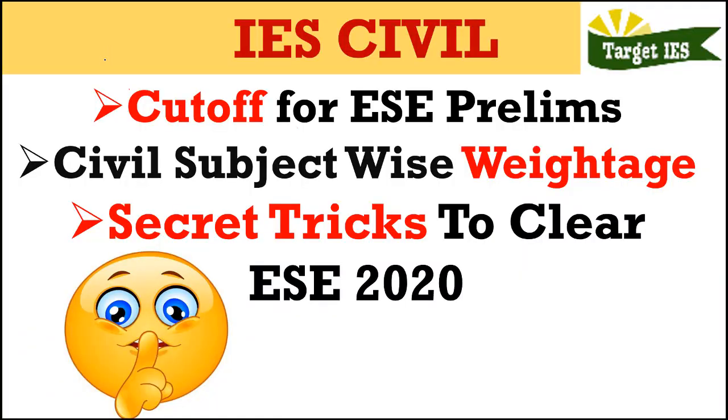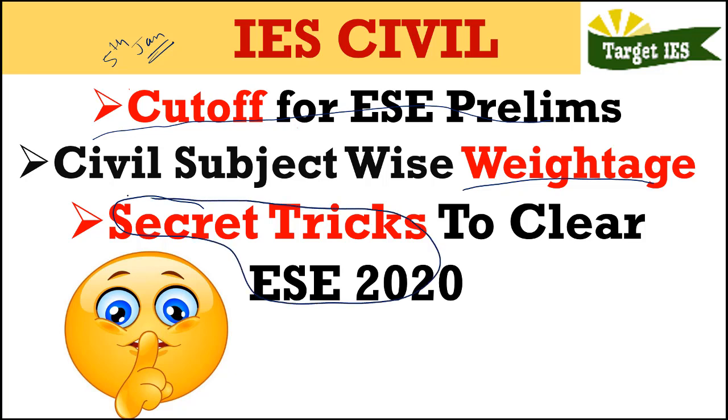Hello students, welcome to Target EES. In a few weeks time, that is on 5th of January, you will be appearing for ESE 2020 Prelims Examination. This video is going to be super important for you because we are going to analyze the past year cutoff for ESE prelims as well as civil engineering subject-wise weightage, and I would like to share some secret tricks to clear the ESE 2020 examination.